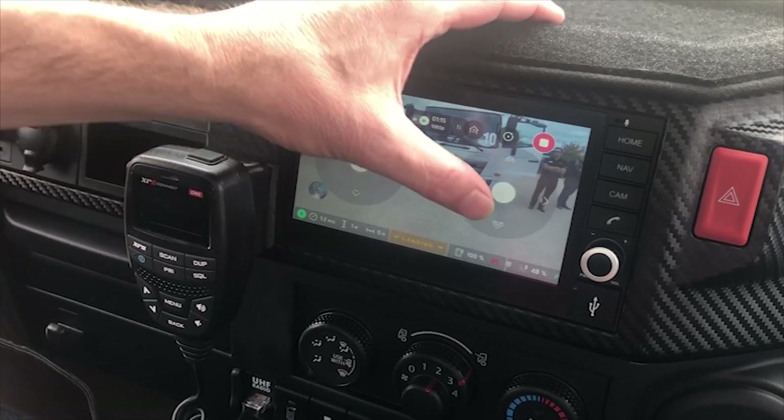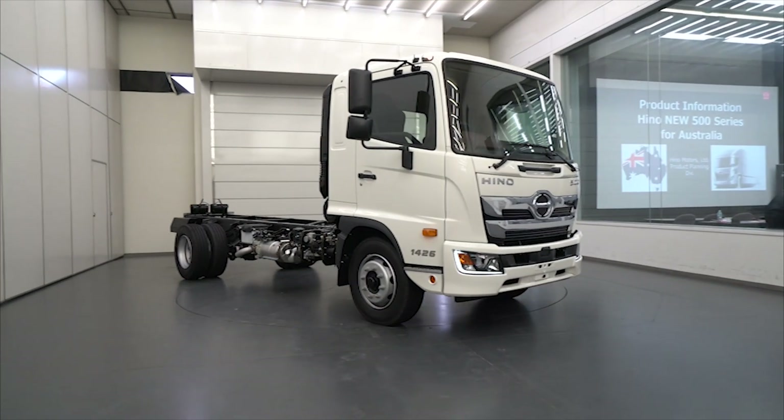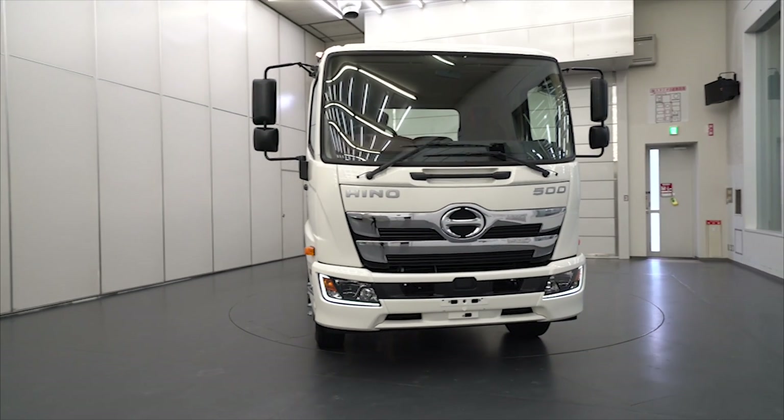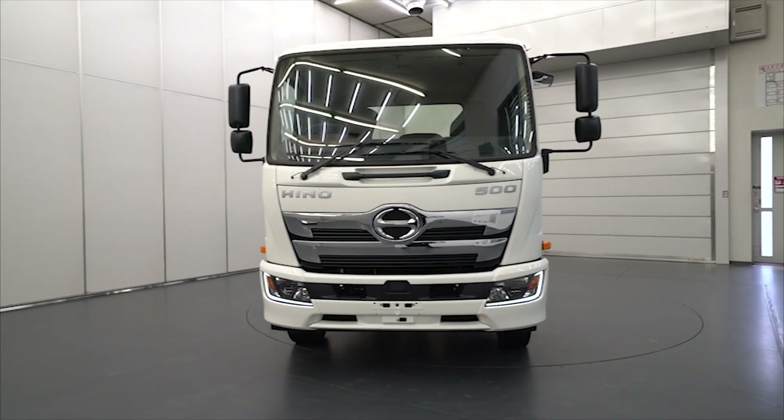But these are just some things on the horizon. So, the new Hino 500: class-leading safety, better efficiency, and technology that is pointing the way to the future.